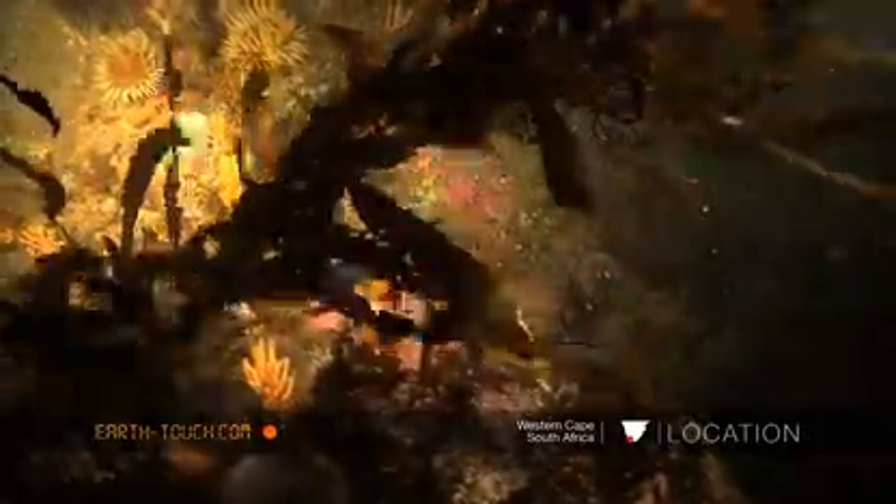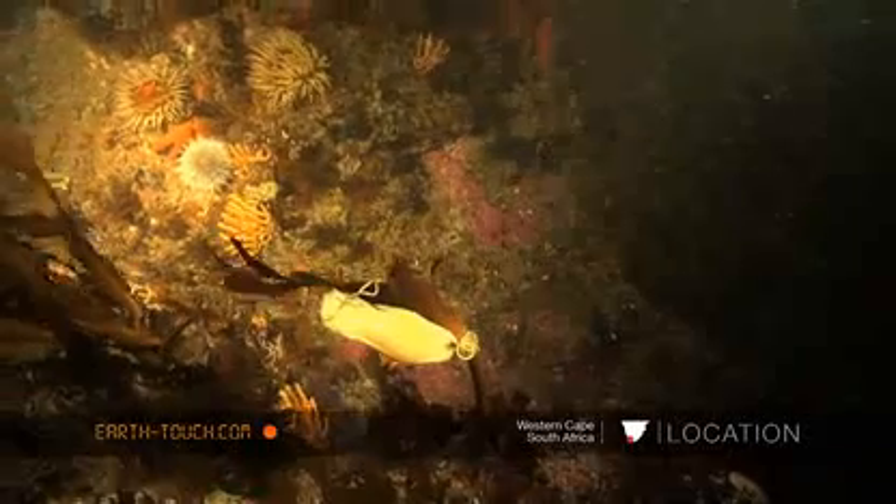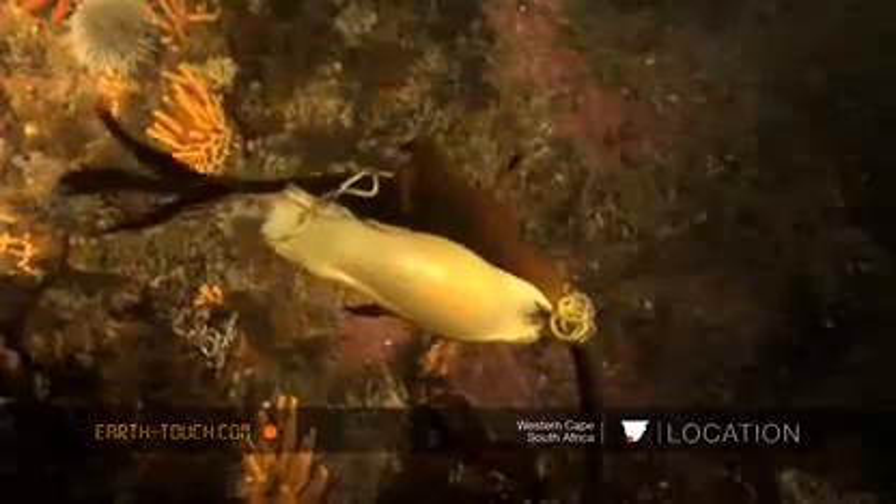What I did find that was of particular interest today was one of the eggs that these smaller sharks lay. They're often referred to as mermaids purses.